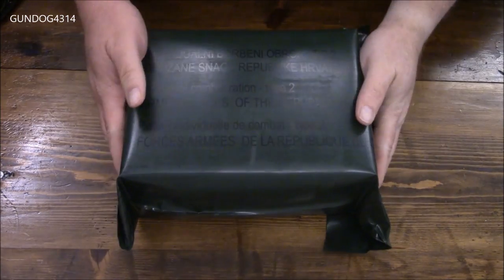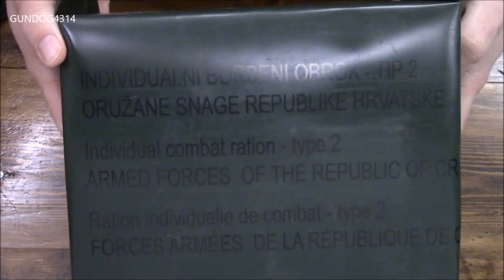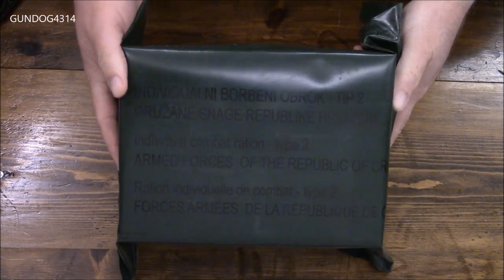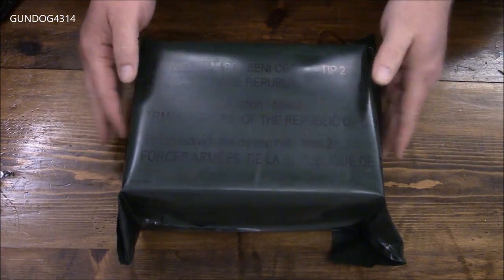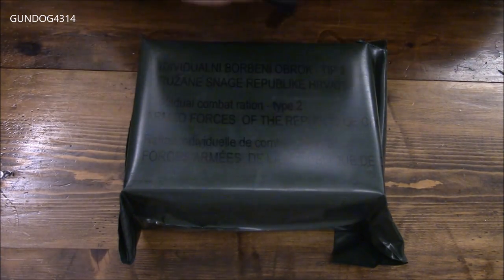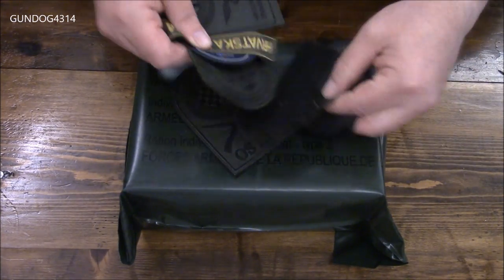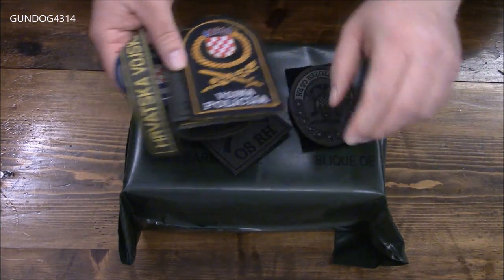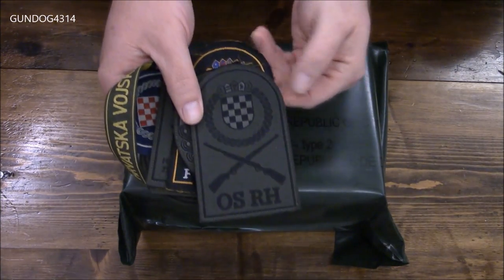Hey everybody, got something cool from my buddy Asger on MREinfo.com, or at least he facilitated getting this. This is a Croatian 24-hour ration, and his buddy was also cool enough to send some patches along. Looks like we got a Tiger Brigade — these are really cool, appreciate this very much.